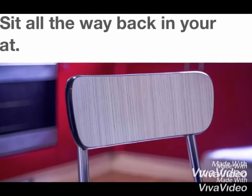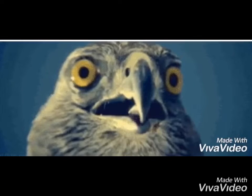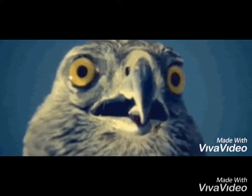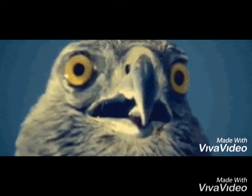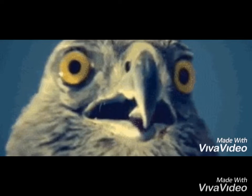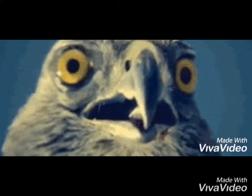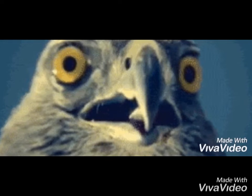If you are a natural sloucher, imagine a string pulling you up from the crown of your head. Don't go for direct eye contact — instead, go for direct face contact. A more effective way to look interested and engaged is to look at different parts of someone's face every two seconds, rotating from eyes to nose to lips.